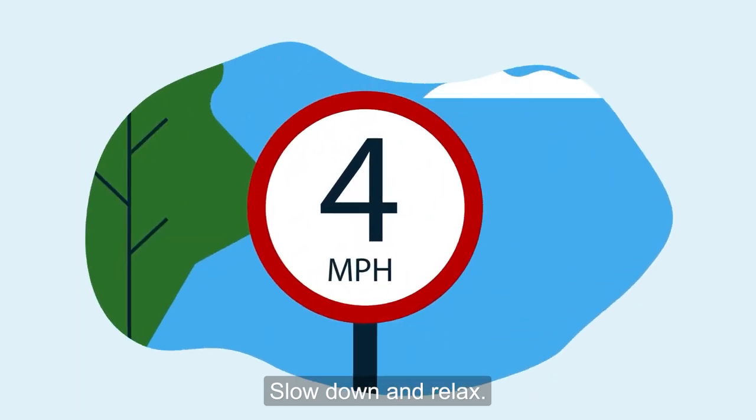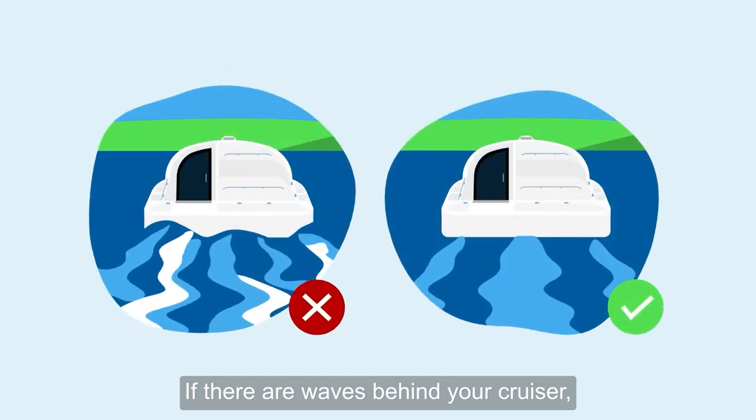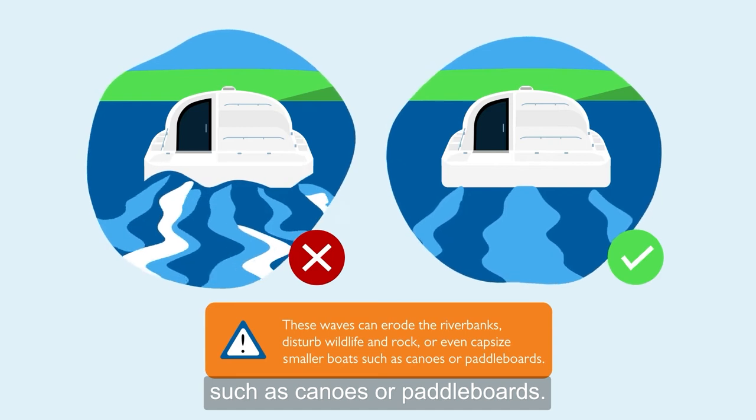Slow down and relax. Please observe the speed limits on the water. If there are waves behind your cruiser, you are going too fast. These waves can erode the riverbanks, disturb wildlife, and rock or even capsize smaller boats such as canoes or paddle boards.